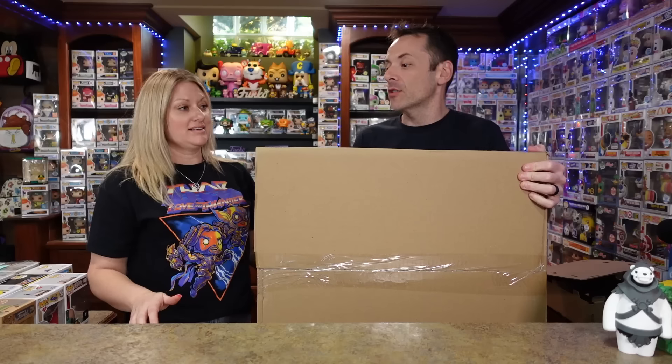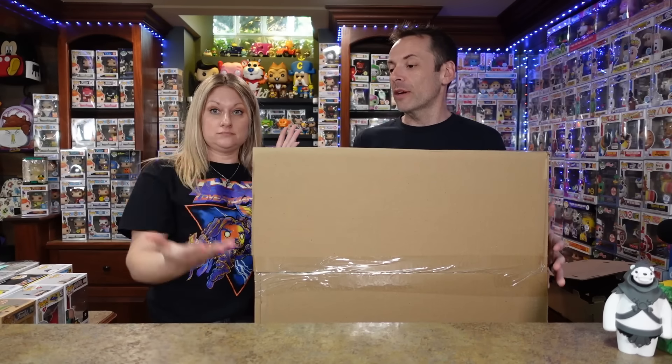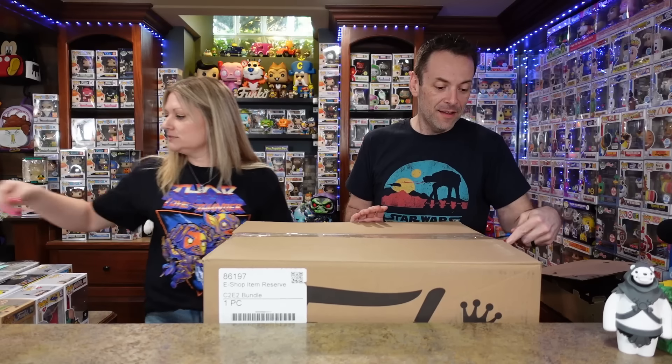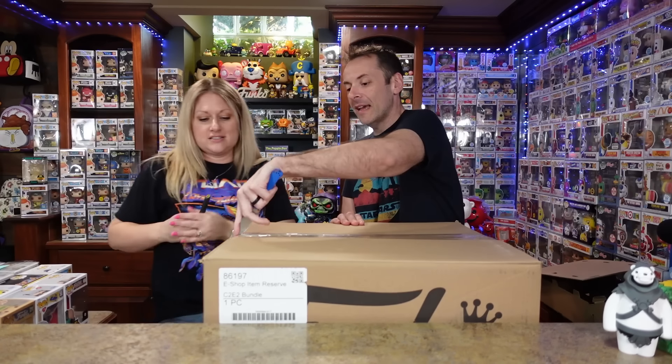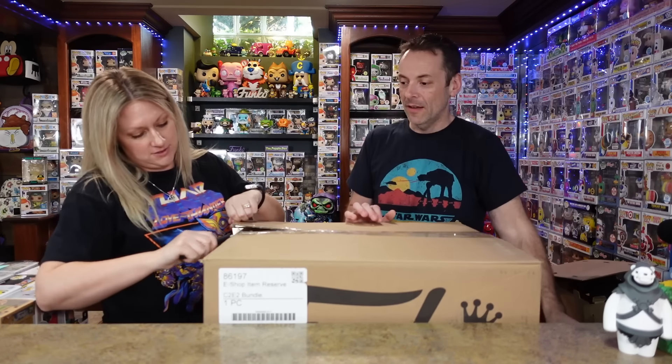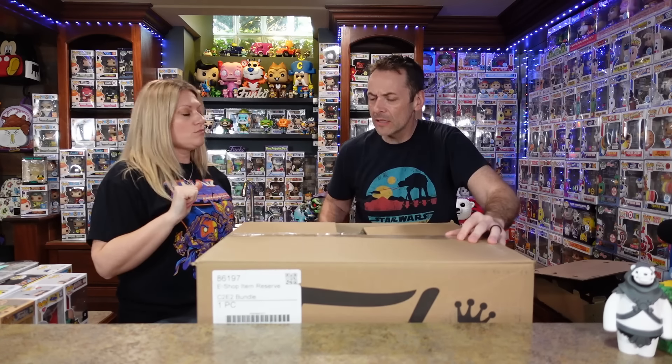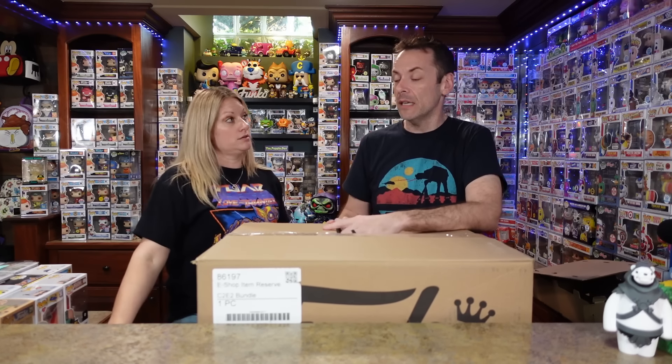Now we've got this gigantic box from the Funko shop — maybe we should have pre-opened this a little bit. Let's show everybody how it's packaged. I don't think they'll do this for SDCC because there'll be way too much stuff. Did we explain this was all C2E2 stuff? Yes, I said that at the beginning.